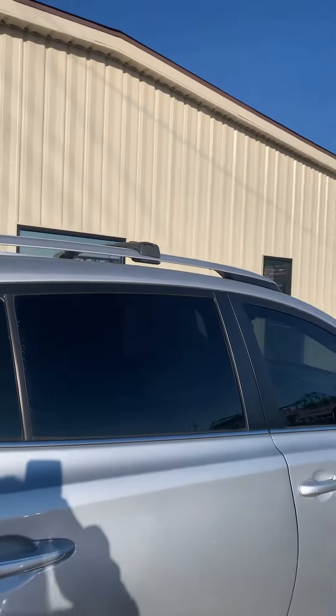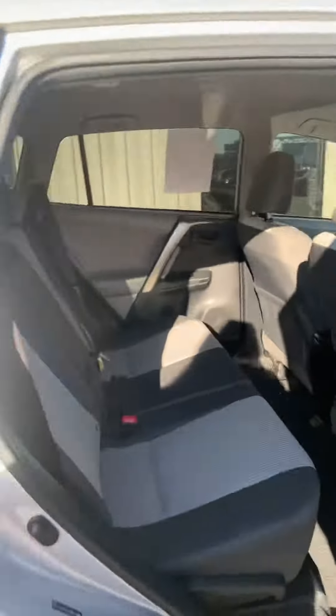It's got the roof rack, which always makes it look better. Here's the inside — the back seats look good.